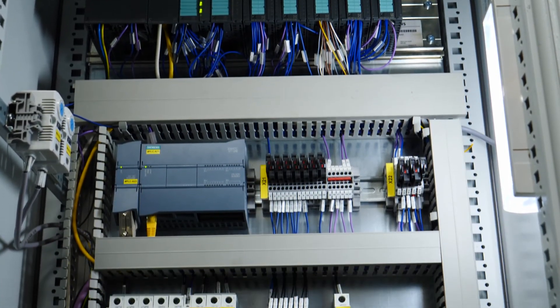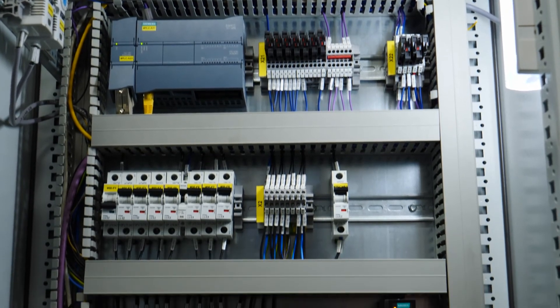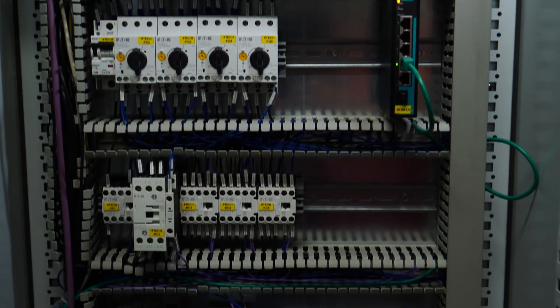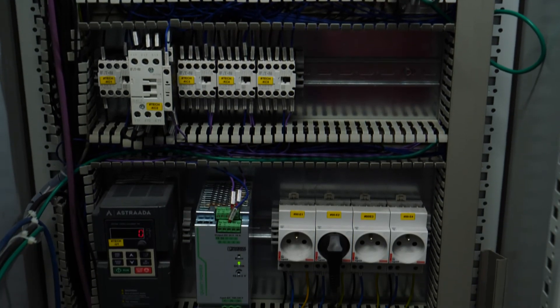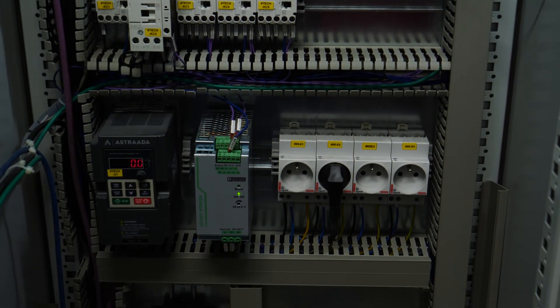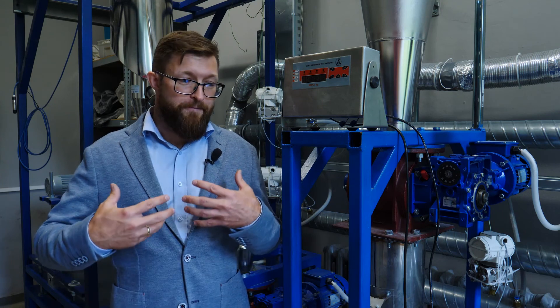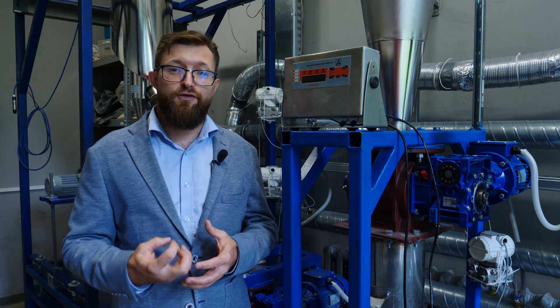All of that process is controlled by a control system housed in this control cabinet, ensuring the milling is done in the most energy-efficient way with constraints on product quality. This is one example of how we can introduce responsible production in the raw material sector, which is especially important as the need for raw materials keeps increasing every day.